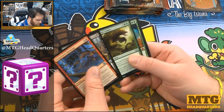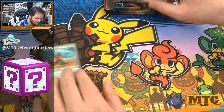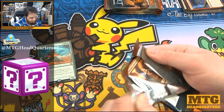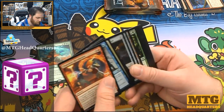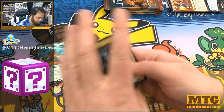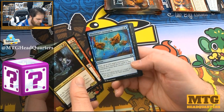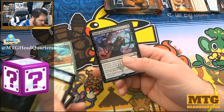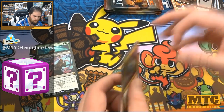In the very first pack we get a Ridgescale Tusker and an Aether Windbasker — we hit a mythic right away, that's pretty spicy. I have to be careful about making a mess down here; I finally cleaned up the work area. We also see Weldfast Engineer, Gremlin Infestation, Illusionist's Stratagem, and Battle at the Bridge — not a bad card.